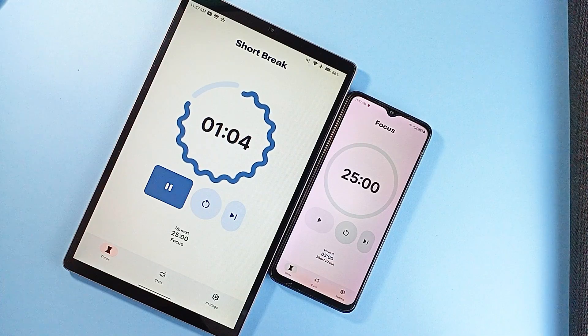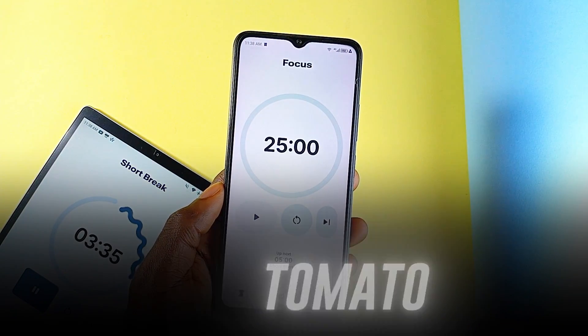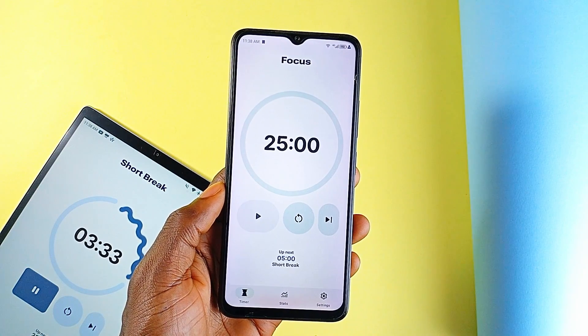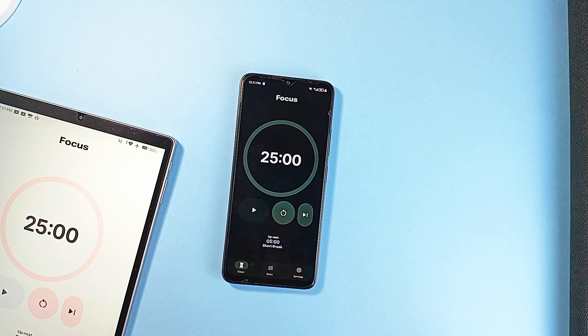There is this clean little Pomodoro timer application I've been trying out, and it's open-source. It is called Tomato. And it's probably the most minimal yet thoughtfully designed timer application I've used in a while. There is no clutter, no ads, just a focused experience built around productivity.